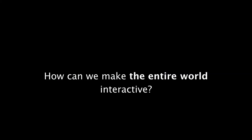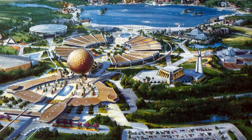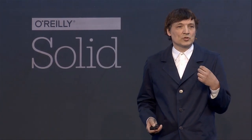Let's rephrase this question: how can we make the entire world interactive? The entire world, not the gadget, but the whole world around you. The world is very big, so it's a difficult problem. Working for Disney made my life easier because I don't have to solve the whole world problem — I only have to solve a small part, which was Disney World. I'd like to show some of the ideas, lessons, and technologies we created to approach this problem.